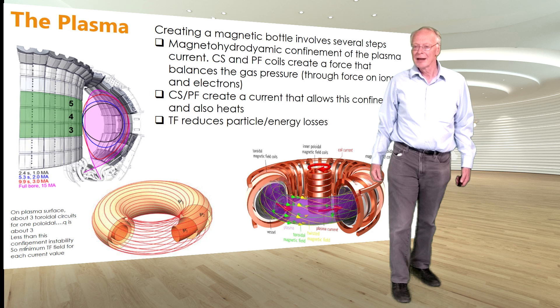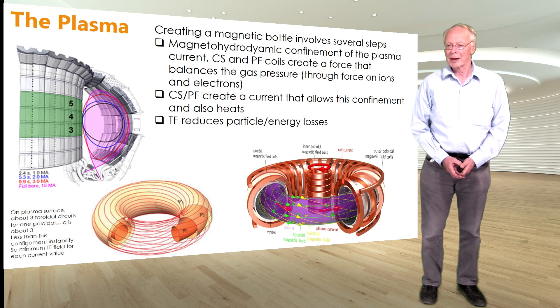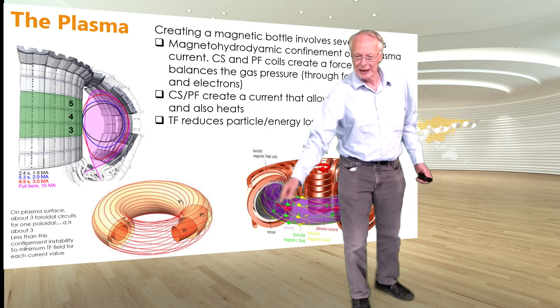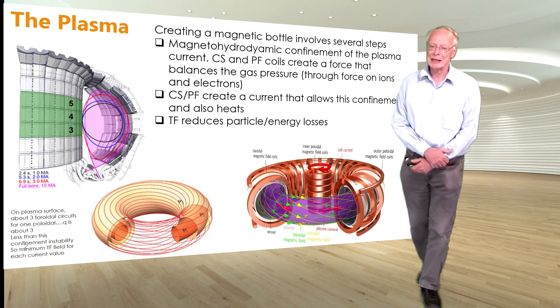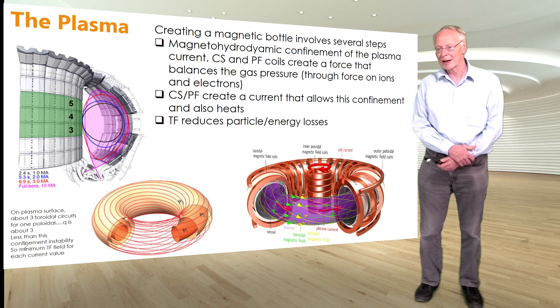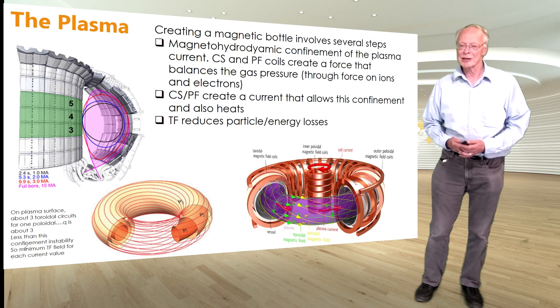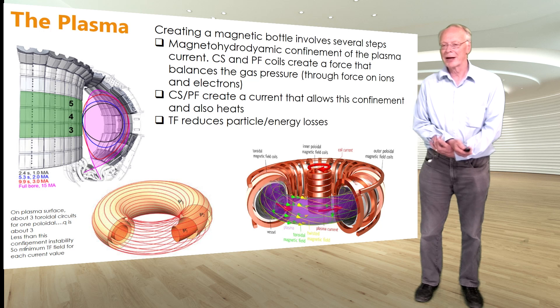The point of the TF is to reduce the particle and energy loss. If you look at the bottom pictures here, you can see the helical pattern of fields on the plasma surface. The field lines spiral roughly three times in order to go once in a poloidal direction — they traverse three times around the toroidal direction. This gives you a long confinement path and reduces the particle and energy losses. So the toroidal field in a tokamak has strictly a confinement function; it doesn't contribute to the magnetohydrodynamics of confining the gas.